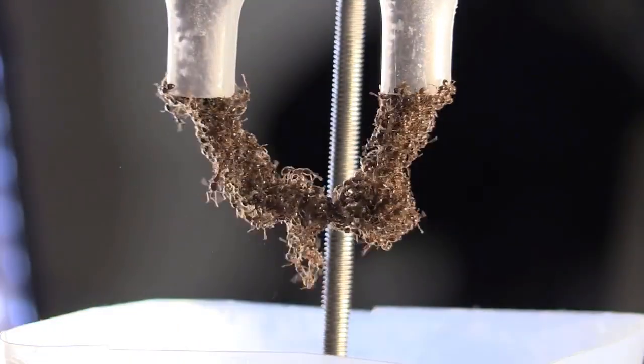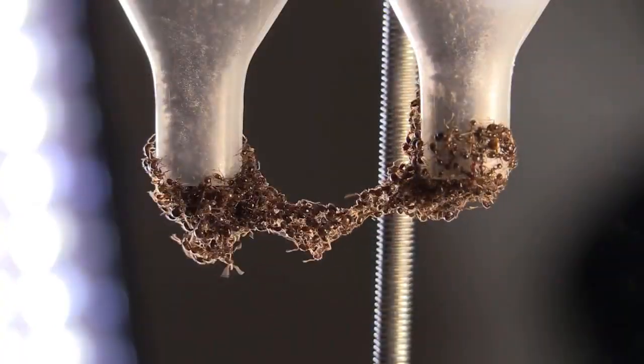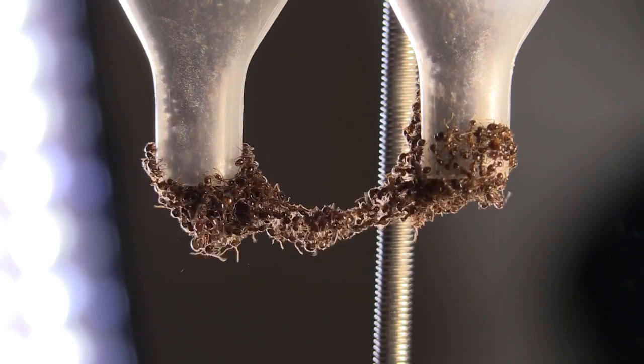As the penny moves, the ants flow around it, but they get back into formation as it passes. Researchers compare their behavior to jello.